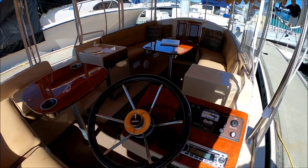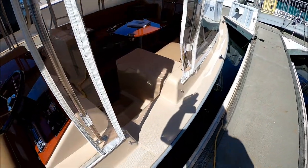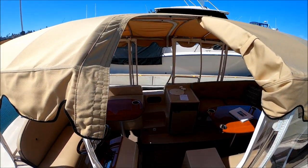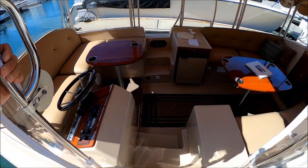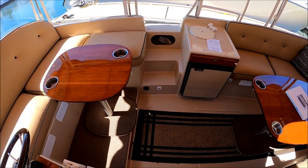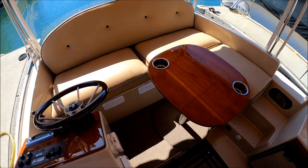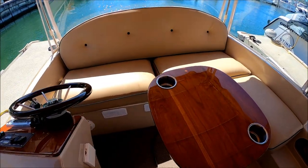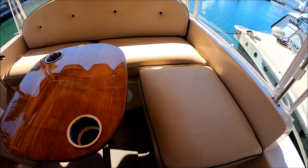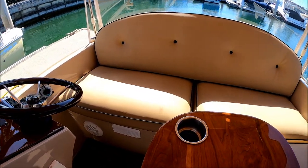That gives us a quick view of the interior — let's go aboard. This boat is easily accessible from either side. There's an opening in the top that zips back, easy access for kids, older folks, or just about anybody. Aft, we have a full beam transom seat that's L-shaped, with storage underneath and access to the engine.